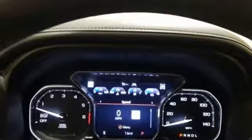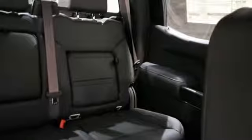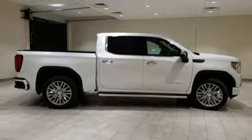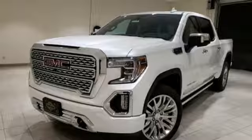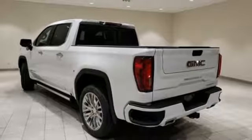Streaming audio, power heated mirrors, heated and ventilated leather bucket seats, streaming video feed rear view mirror, doors and push button start proximity key, dual zone climate control, V8 engine, trailer brake controller, adaptive suspension and automatic transmission.